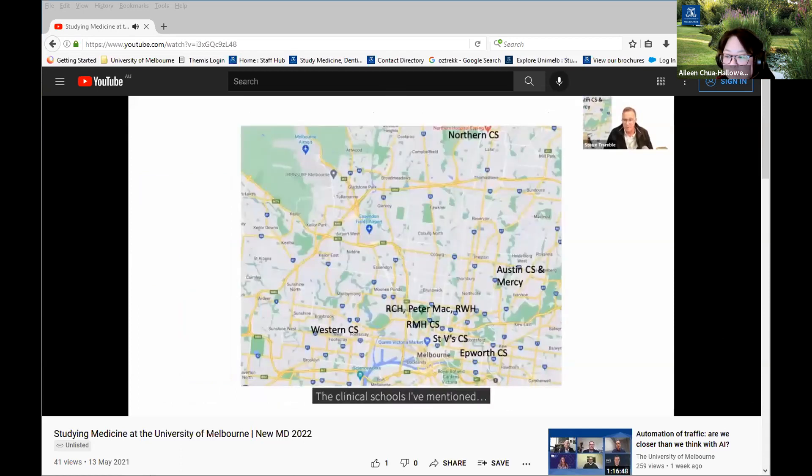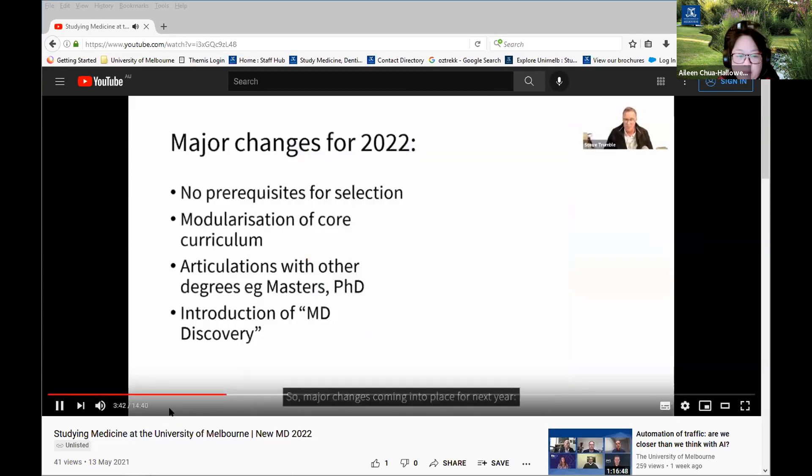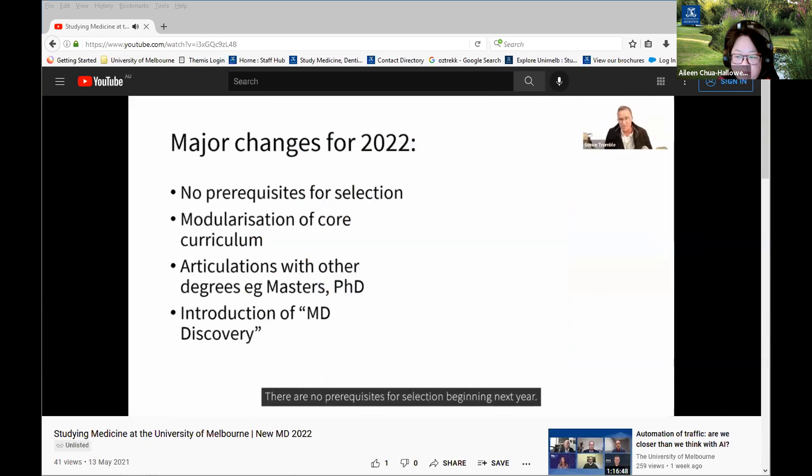We occupy the northern half of Melbourne with clinical schools at Western Health, Royal Melbourne, St Vincent's and Epworth. We have specialist placements at the Royal Children's Hospital, Peter Mac Cancer Centre and the Royal Women's Hospital, as well as the Austin Clinical School, Mercy Hospital in Heidelberg, and Northern Clinical School in Melbourne's northern suburbs where a large proportion of the population lives. A major change coming next year: there are no longer any prerequisites for selection — previously anatomy, physiology and biochemistry were required, but now you can apply with any background.